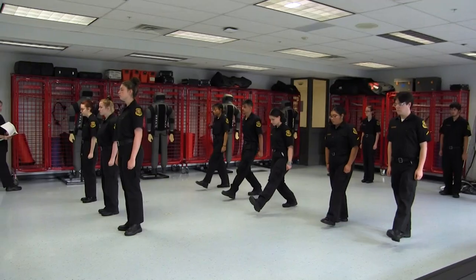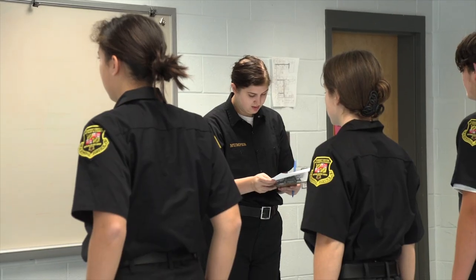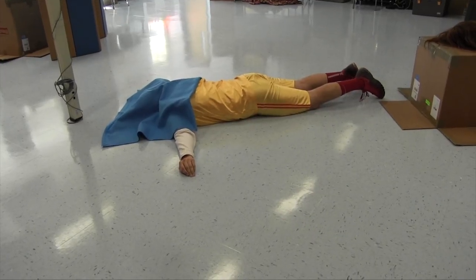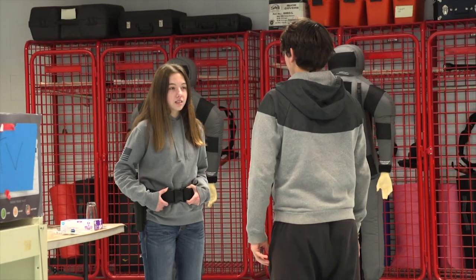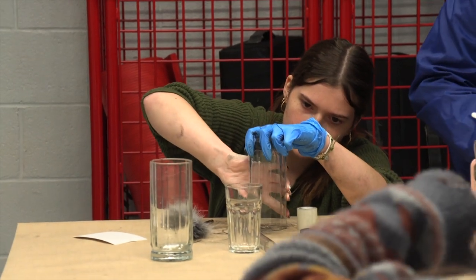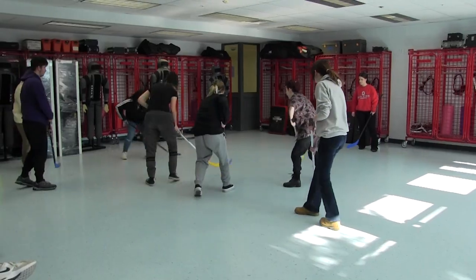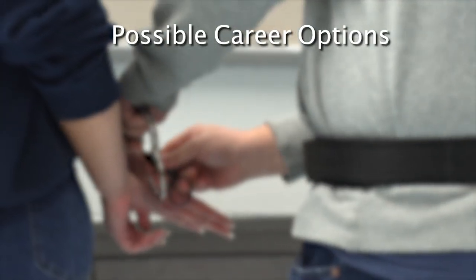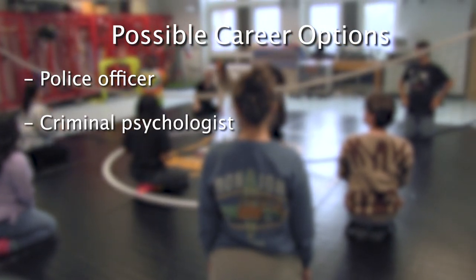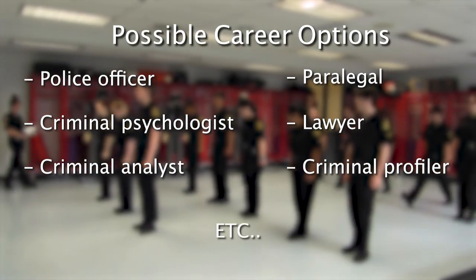Criminal Justice. Students in this program are provided with insight into the criminal justice system, law enforcement, and court correctional systems. Crime Scene Investigation is also covered, along with constitutional law, criminal law, traffic law, juvenile law, and crime scene investigations. Students will be required to participate in uniform inspections, physical training, and mock scenarios. The criminal justice field has many career options beyond police officer, including criminal psychologist, criminal analyst, paralegal, lawyer, criminal profiler, and more.